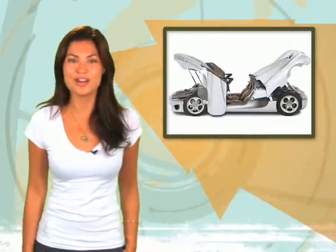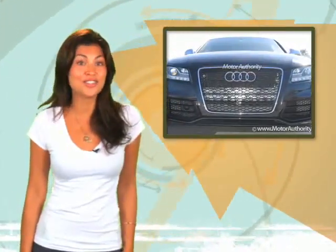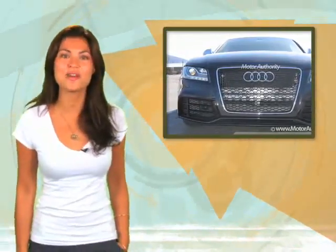Next up, a Swedish supercar that didn't forget the family, and a higher-performance Audi S5 gets closer to go time. That's in the Internet rumor mill right after this.